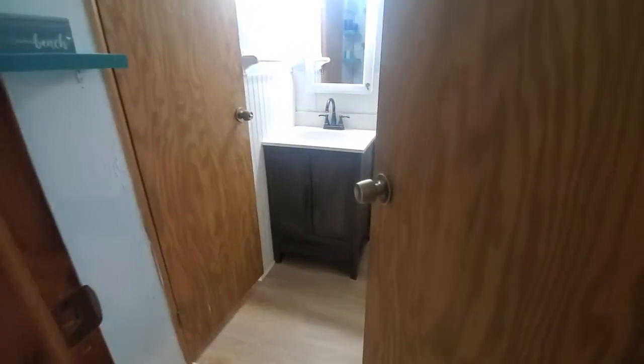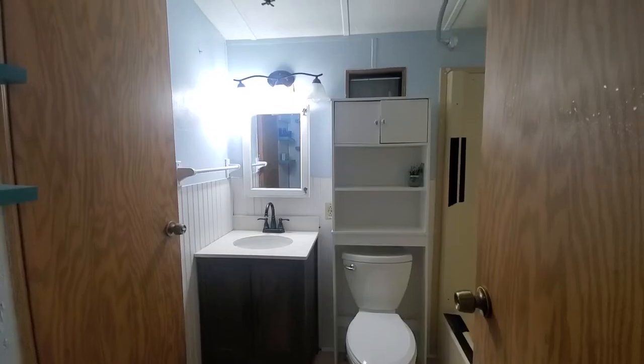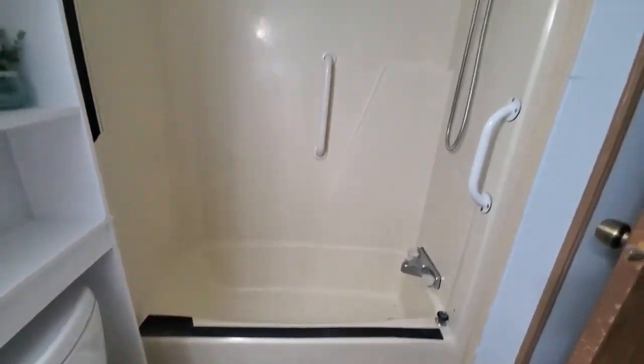The bathroom has all new piping. Nice vanity and then a tub-shower combination.